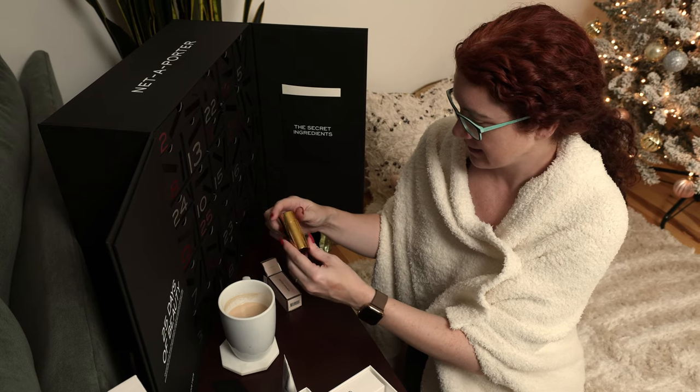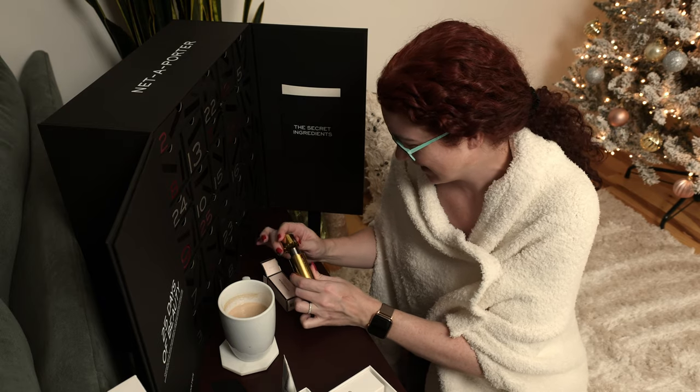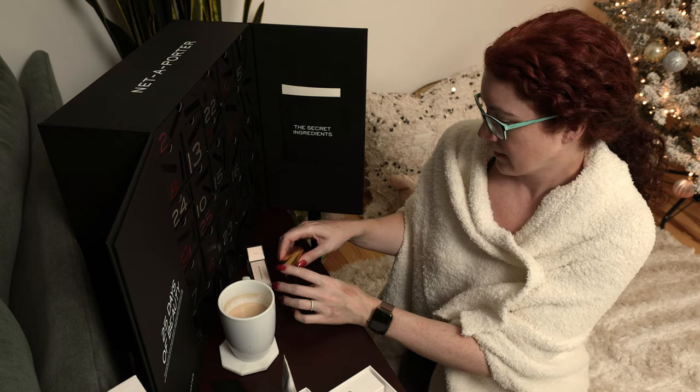Oh, it's magnetic! I'm a little easily entertained — it's fun. That'll be really nice. Awesome.